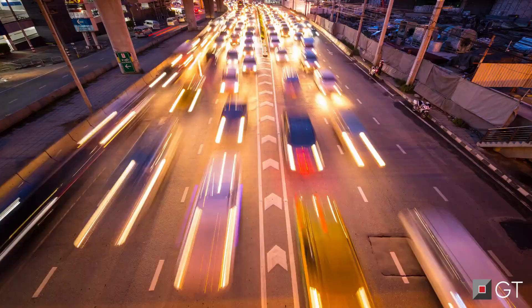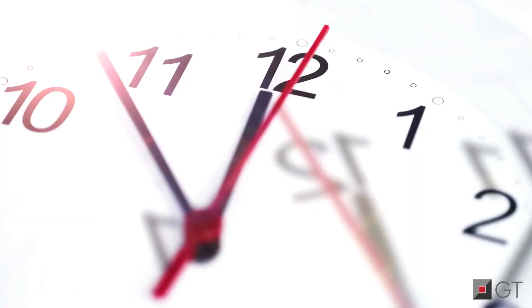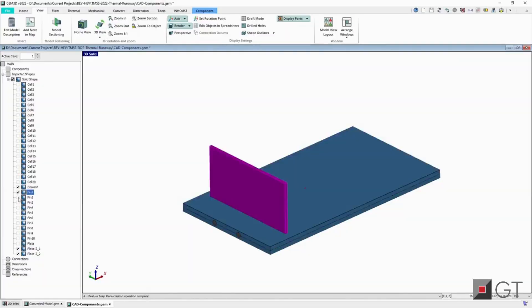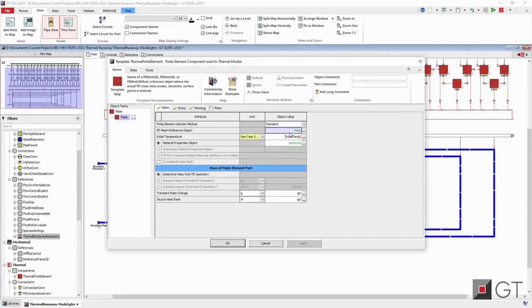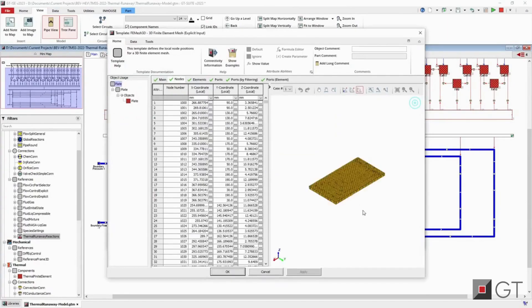Today, the transportation industry is challenged with more complexity than ever while delivering best-in-class products, on time and at the right price. Gamma Technologies' GT Suite enables customers to virtually develop their components from early concept design to the final product. By applying deep physics and mathematical functions, companies can now focus on virtual testing.